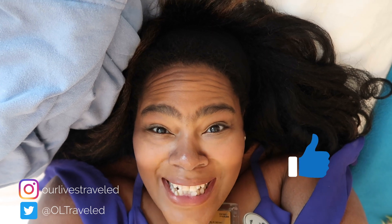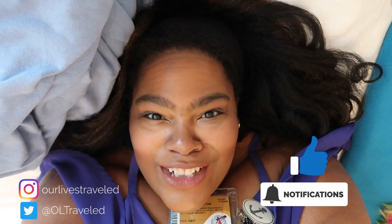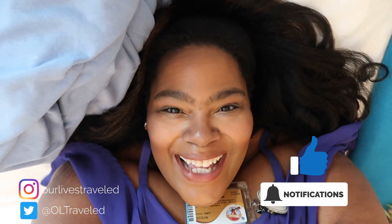Hey guys, thanks for watching — hope you enjoyed that video! If you did, please hit the like button and subscribe. Also click the notification bell so anytime we put out new content you'll be notified. Bye!